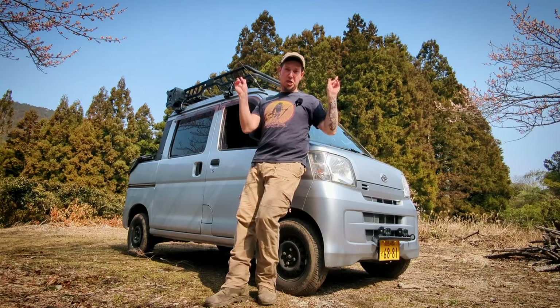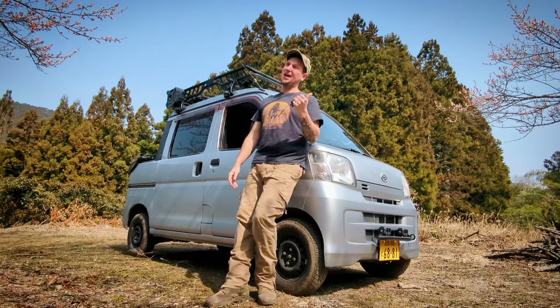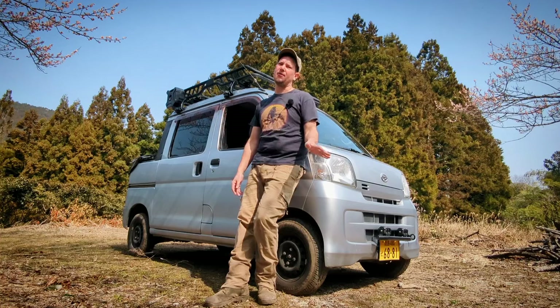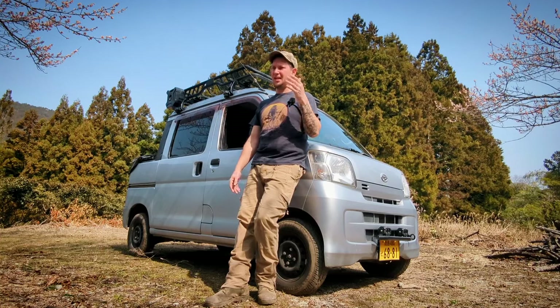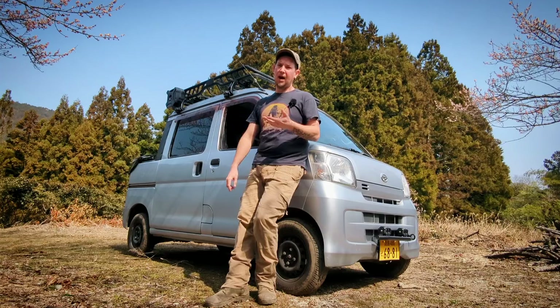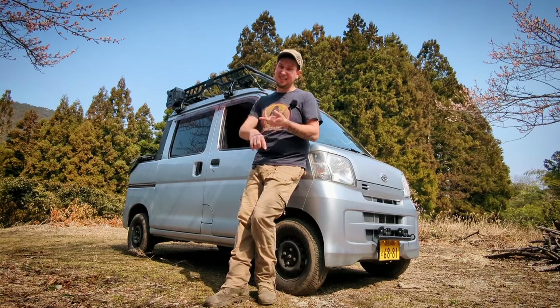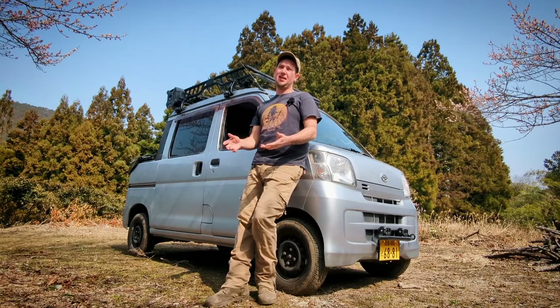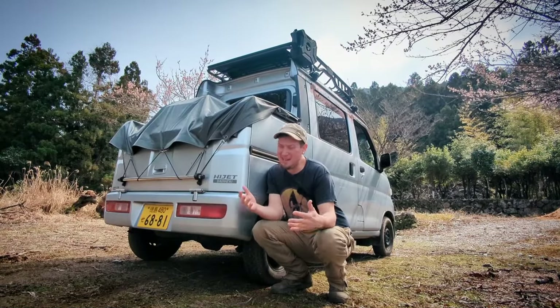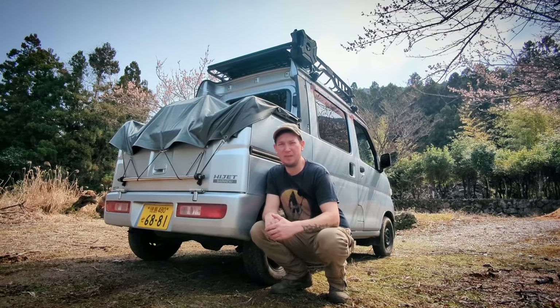I picked up my Deck Van just about a year back with zero intention of modifying it. I just needed a fuel-efficient four-door 4x4 with a second row with seat belts in it so that I could put the kids in the back.